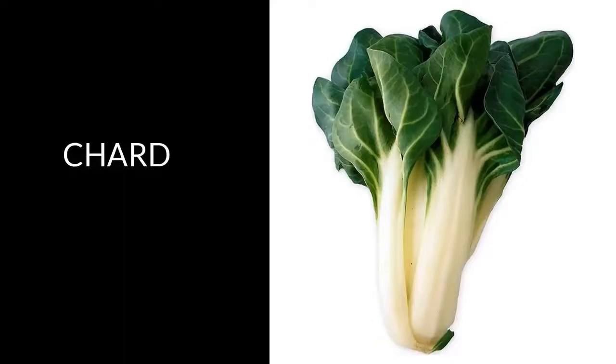Chard. Chard is rich in fiber, iron, magnesium, potassium, and water. This makes it an excellent tonic for rejuvenating the liver cells and cleansing a fatty liver.